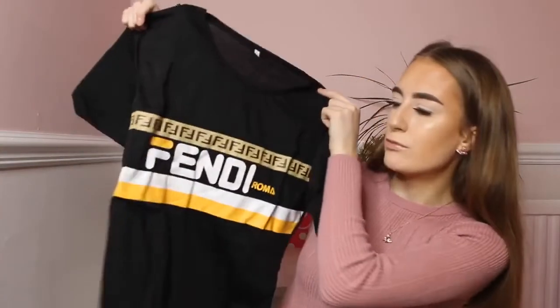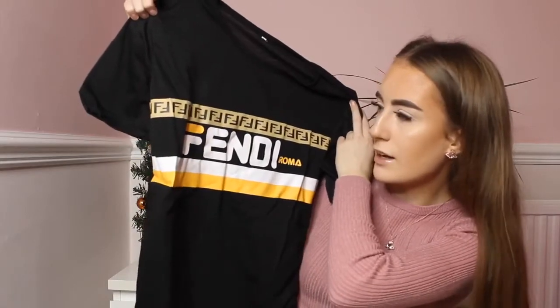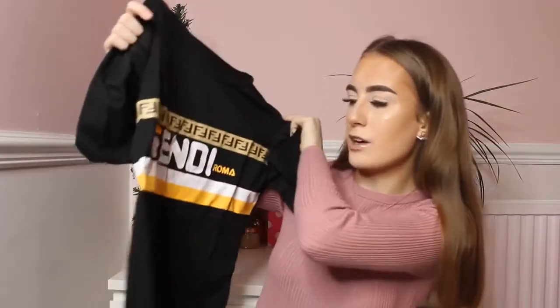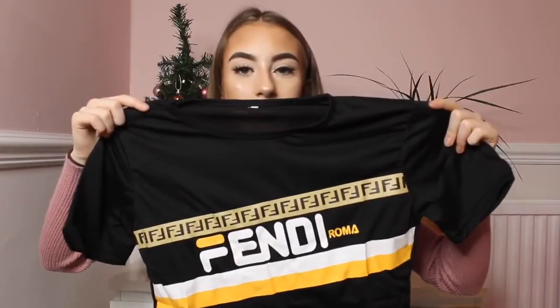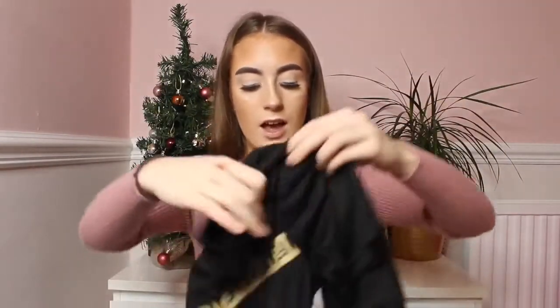I have a Fendi t-shirt which I haven't opened yet, so I'm opening it now. This was £6.50. Look how real this t-shirt is — it's identical and the writing is all correct, saying 'Fendi Roma.' This was in a size small. The quality is amazing and Fendi is really in at the moment. For £6 it's a yes from me.